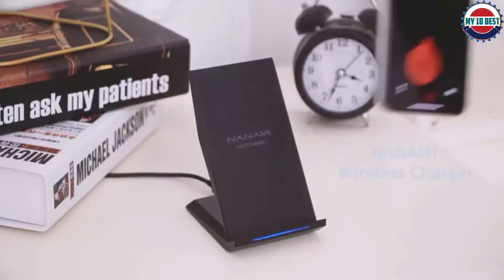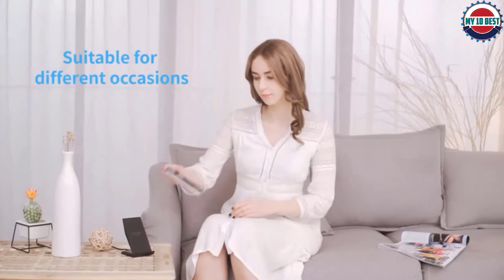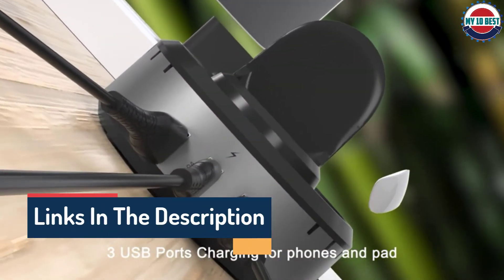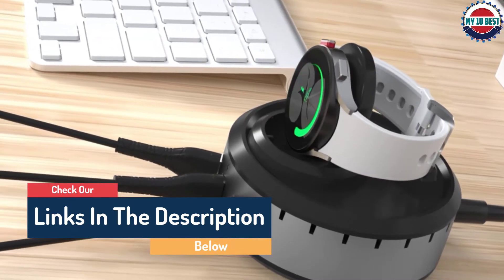Hello guys, today in this video we are going to help you find out the best wireless chargers on the market. I made this list based on my personal opinion and tried to list them based on their quality, durability, customer reviews, and more. If you want to see their price and find out more information about them, you can check our links in the description below.